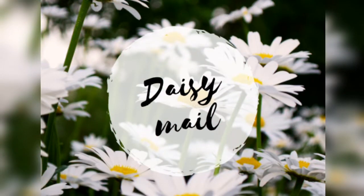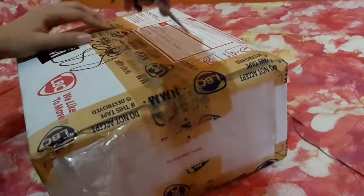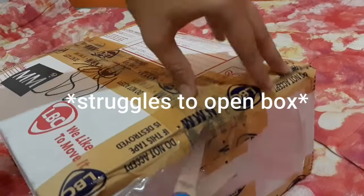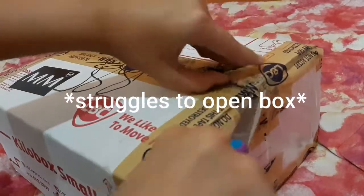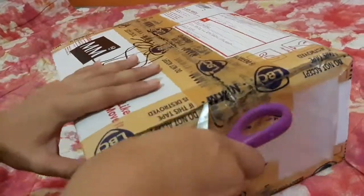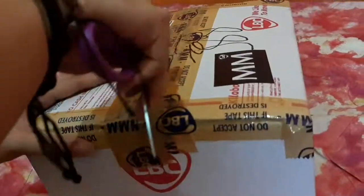Good day everyone and welcome to my channel. If you are unfamiliar, this is Stacy Mail. I do bookish, arts and crafts, and mailing related videos. So if you are into those stuff, you can stay tuned here on my channel for future upcoming videos.